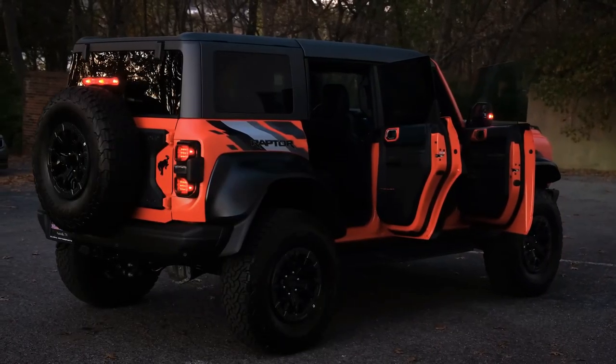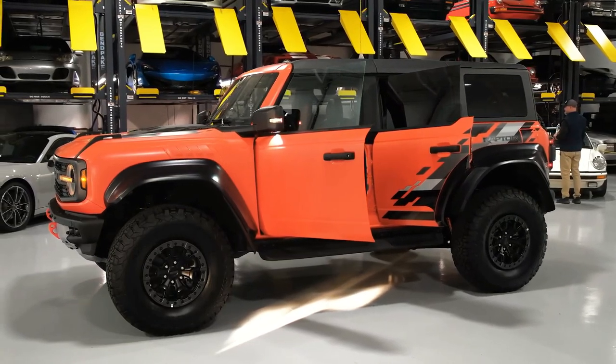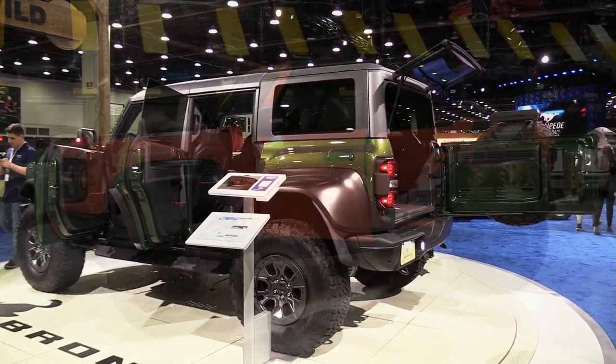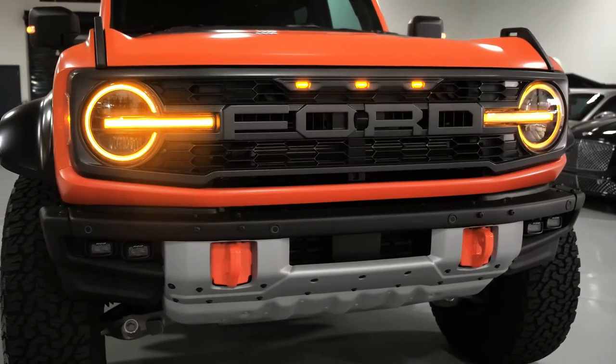We'd elect to keep the more premium sound system so we can indulge in aural delights when we aren't ripping through sand dunes or slogging through mud bogs. We'd also stick with the standard seats, which are covered in marine-grade vinyl, and the standard rubberized flooring, as they make cleaning out the cabin much easier.